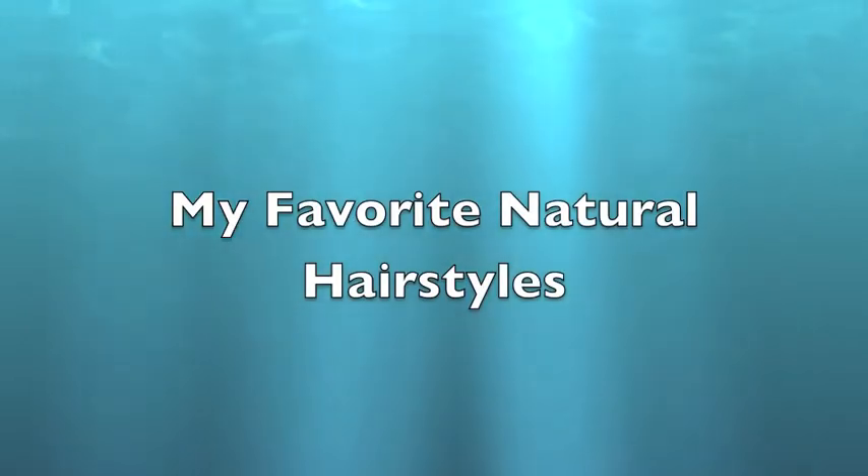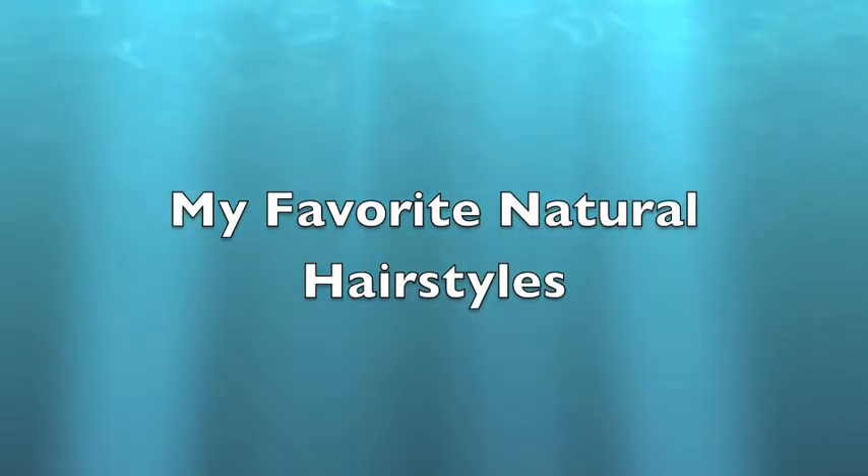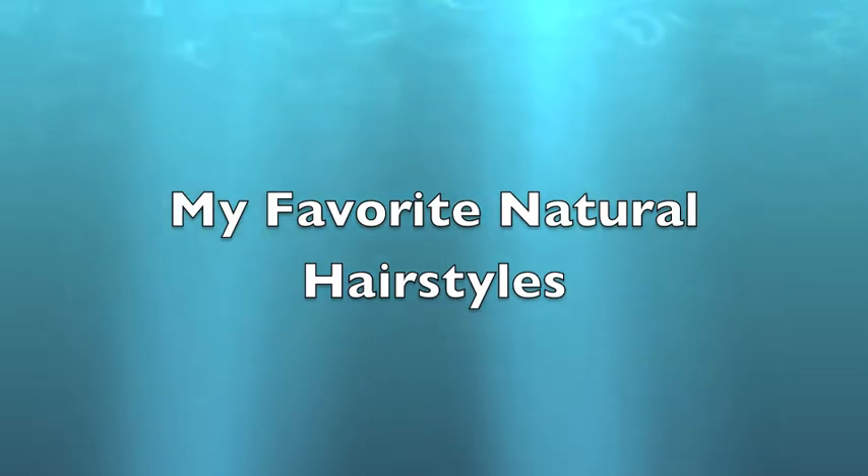Hey you guys! So here are some of my favorite hairstyles. I've put together some pictures and some clips. This is purely inspirational, just to show you the versatility of natural hair.